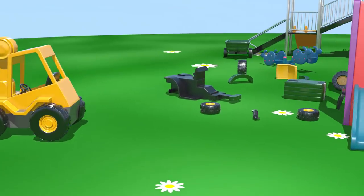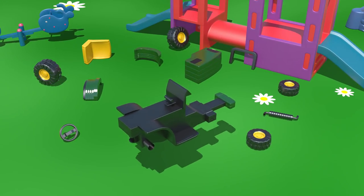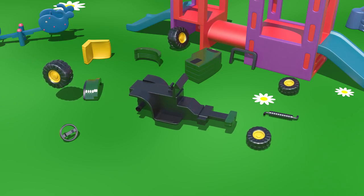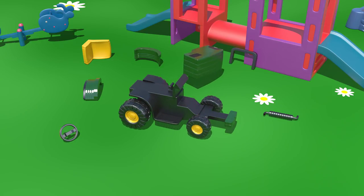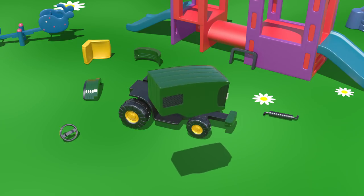And what vehicle will these parts make? Let's try to put them together. First we'll assemble the wheels onto the chassis, and then we'll add this big powerful engine.